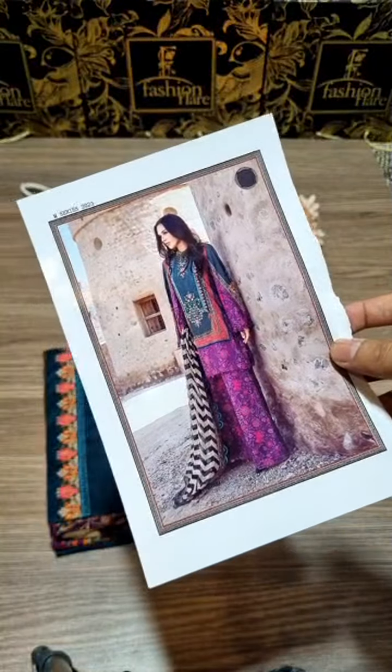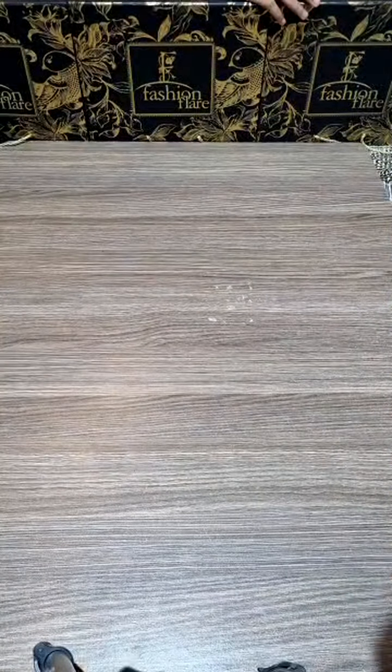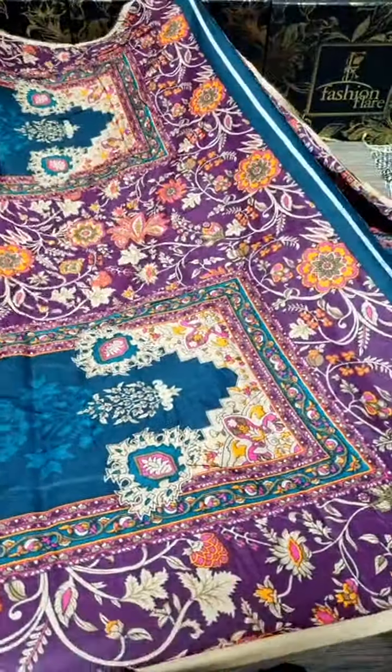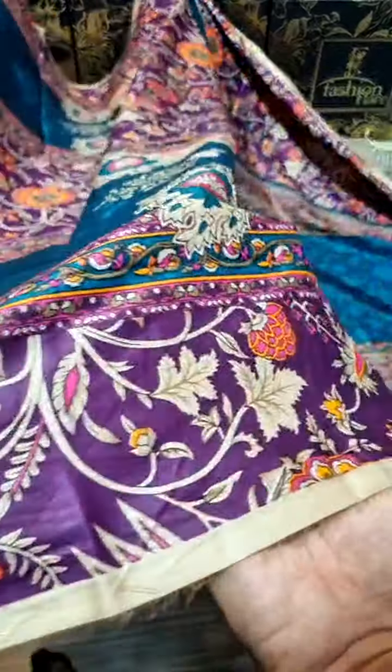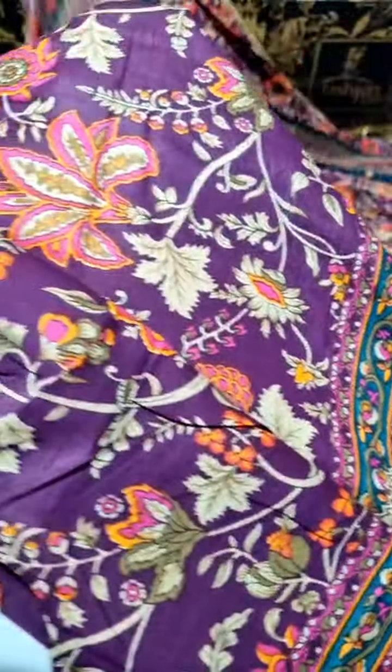Come, let's show you a live and casual wearing of this perfect product. This is a lawn printed pure shirt with chrome dupatta. First, let's open the sleeves — this is pure lawn printed sleeves. You can see the full digital print look; the print quality is outstanding and the color combination is top notch.